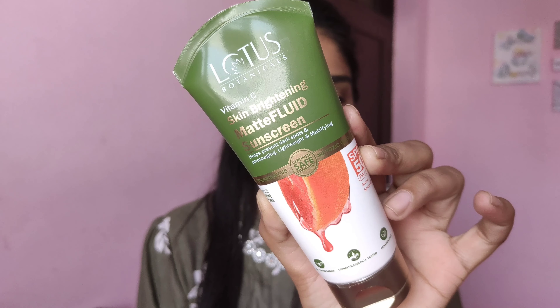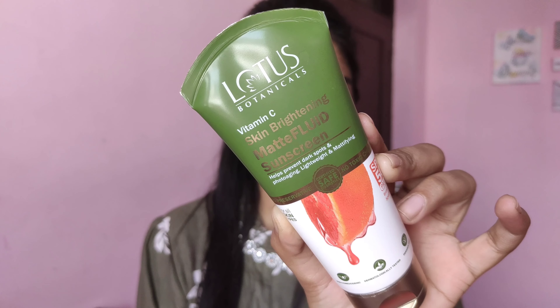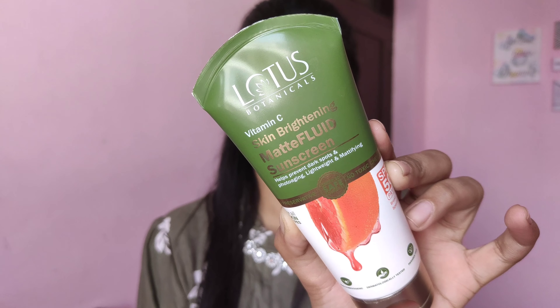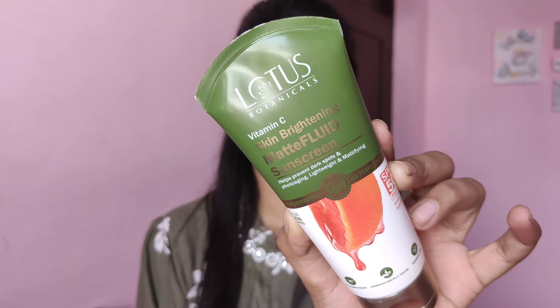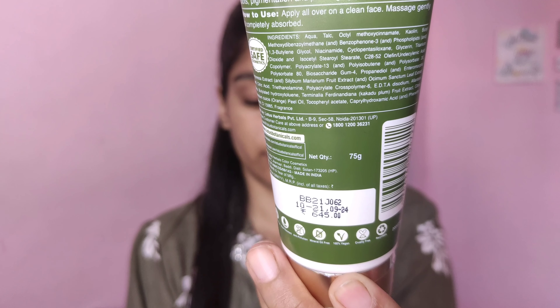The product I'm talking about is Lotus Botanicals Vitamin C Skin Brightening Matte Fluid Sunscreen. This has SPF 50 PA+++ and broad spectrum protection, suitable for all skin types. It retails for ₹645 for 75 grams. The product is non-comedogenic, dermatologically tested, paraben-free, sulfate-free, water-resistant, 100% vegan, and cruelty-free.